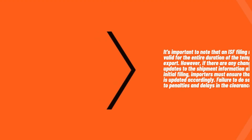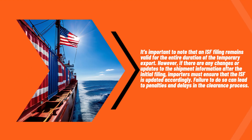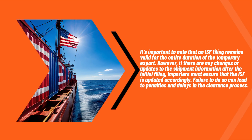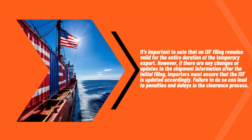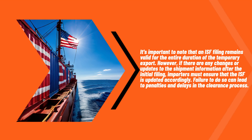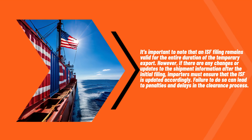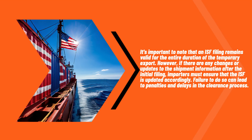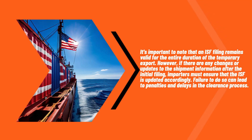It's important to note that an ISF filing remains valid for the entire duration of the temporary export. However, if there are any changes or updates to the shipment information after the initial filing, importers must ensure that the ISF is updated accordingly. Failure to do so can lead to penalties and delays in the clearance process.